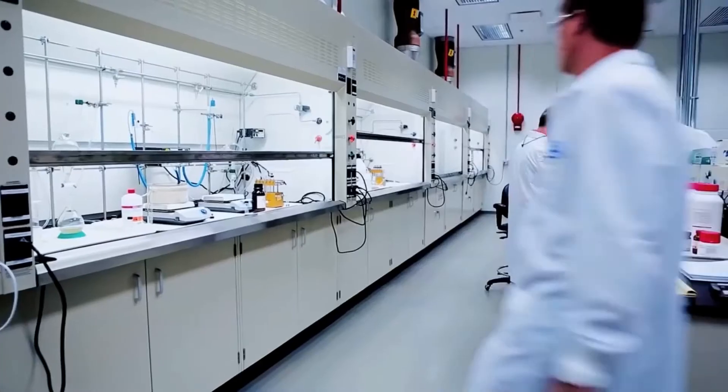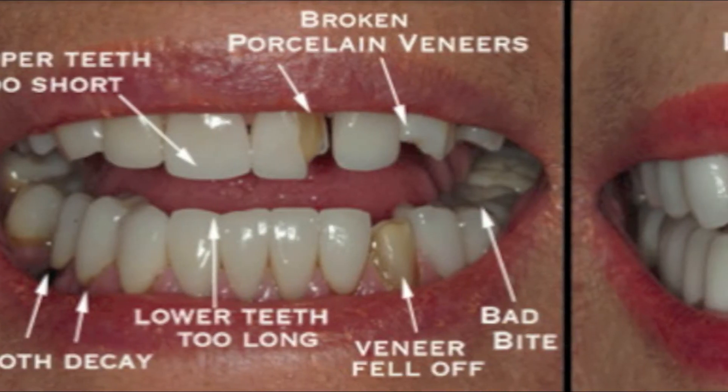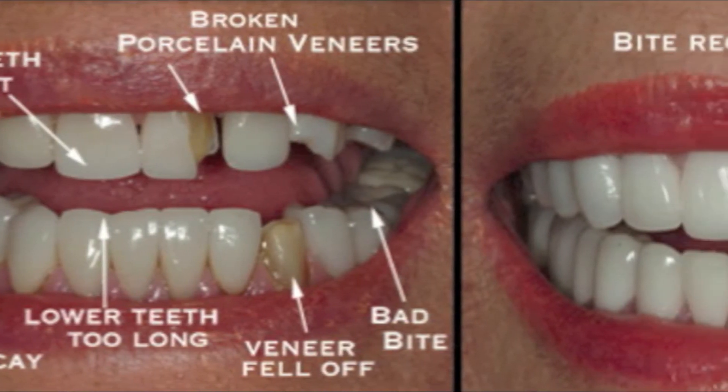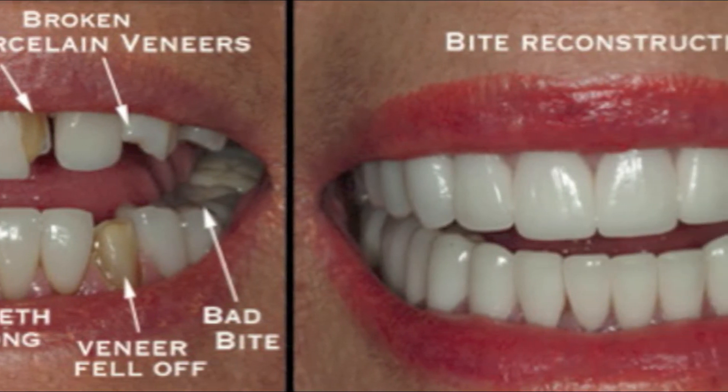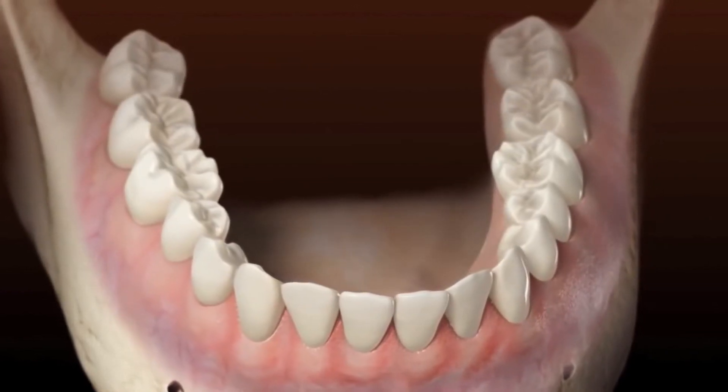Until now, dental implant therapies had required pre-existing high-quality bone structures to support the artificial implants. Full reconstruction of natural healthy teeth in patients without adequate bone support is therefore now possible.